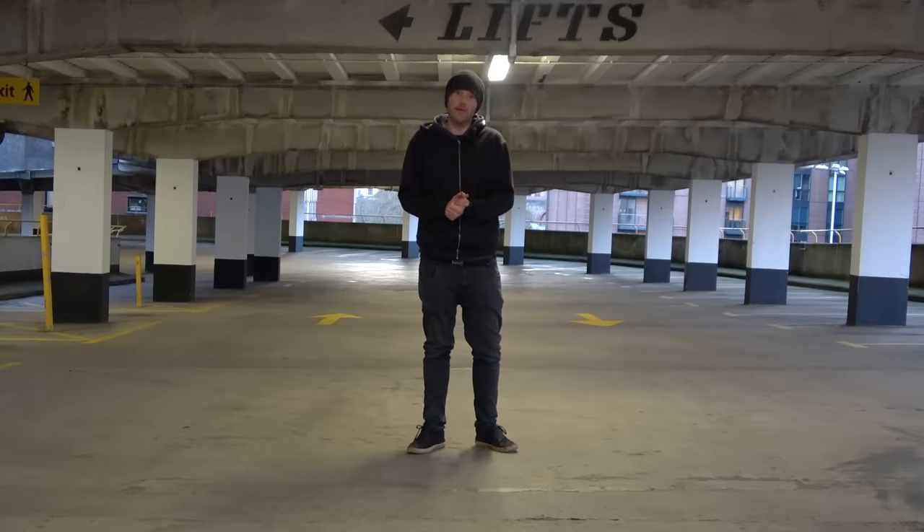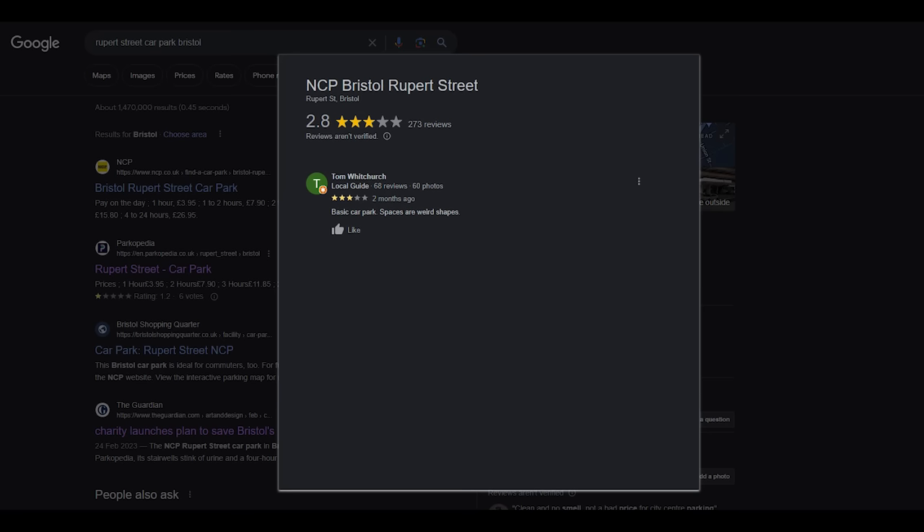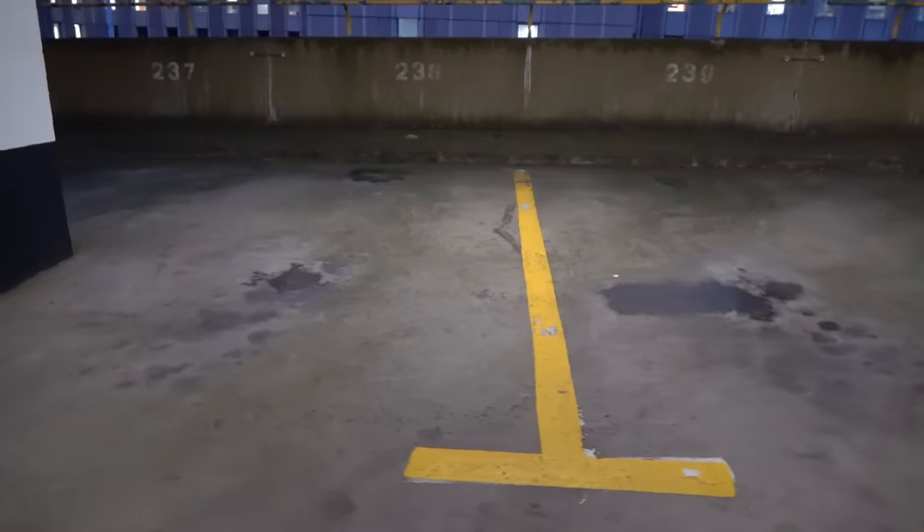And lastly, Tom leaves a review saying that the car parking spaces are weird shapes. To be fair, he does leave a three-star review, but I'm curious to find out what a weird car parking space looks like. I've been trying to work out what Tom meant about weird-shaped car spaces. I can't really work it out. To me, it looks like they're just the shape of the building, but have a look, see what you think. I don't know, Tom. I'm not sure your review is justified. The car park spaces are just the shape of the building, really. It kind of all looks a bit normal to me.